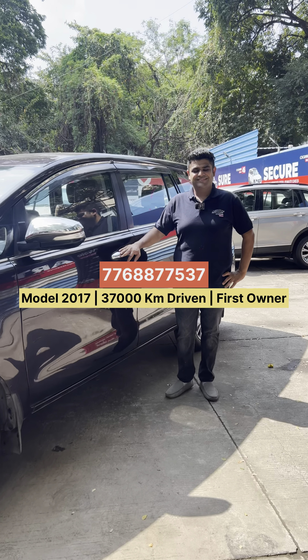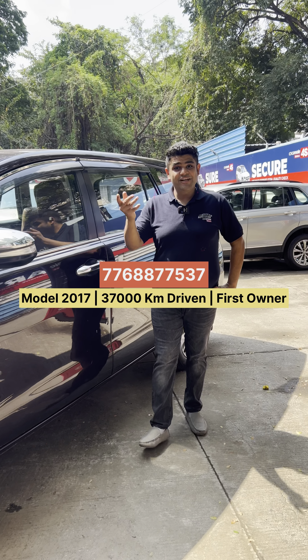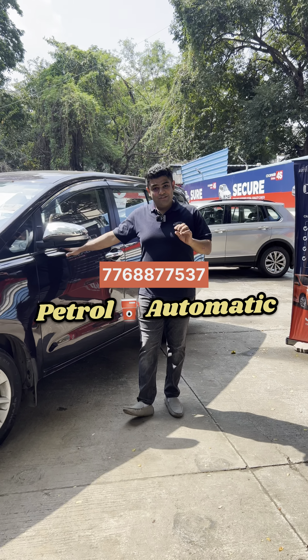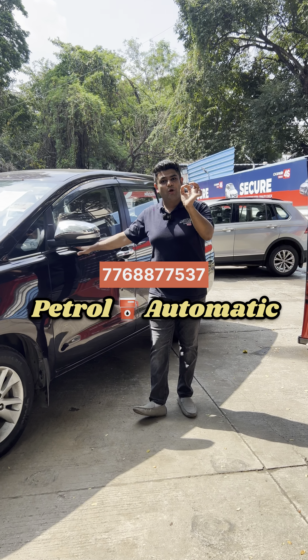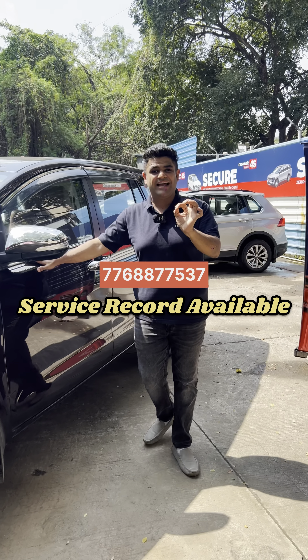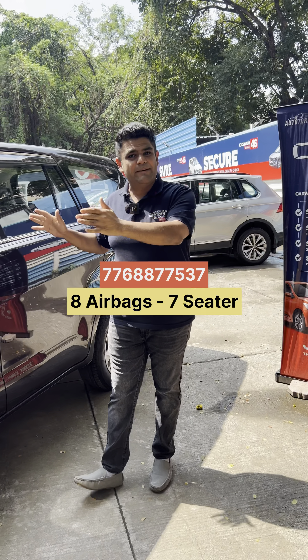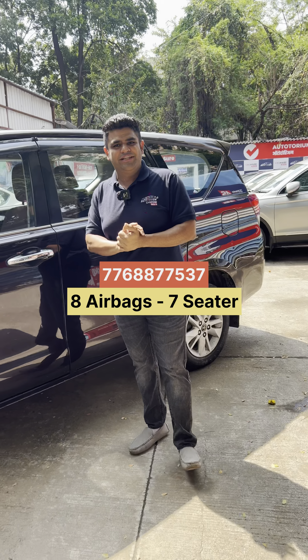Single owner. 2.7 petrol Z — top end model. With a bucket seat. If you are chauffeur driven — because these big cars are chauffeur driven mostly.